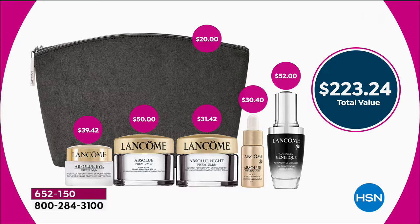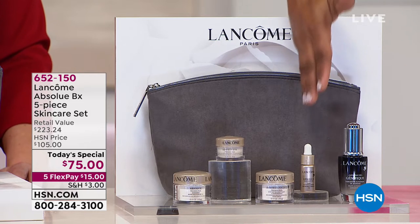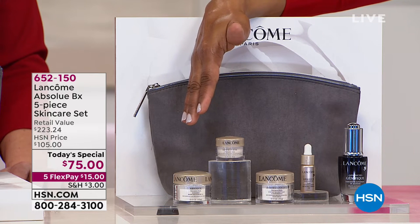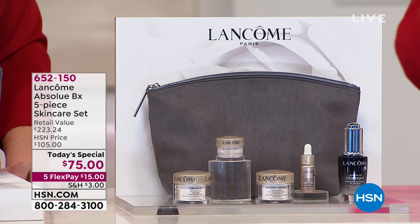As I referred to those full sizes — each and every one of these products on our website are available for you in full sizes. If you were to buy them all in full sizes instead of $75, your investment would be $732. We've got five flexible payments of $15. We've given you the prices, we've talked about what you get. Now let's talk about the why.